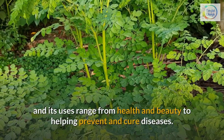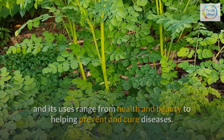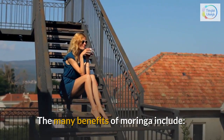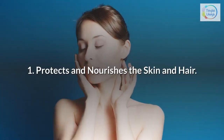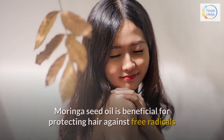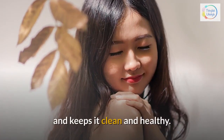Its uses range from health and beauty to helping prevent and cure diseases. The many benefits of Moringa include: 1. Protects and nourishes the skin and hair. Moringa seed oil is beneficial for protecting hair against free radicals and keeps it clean and healthy.